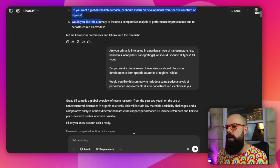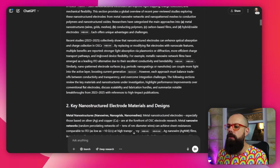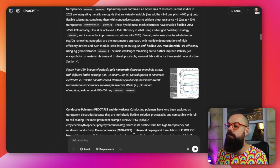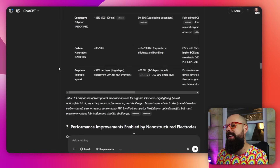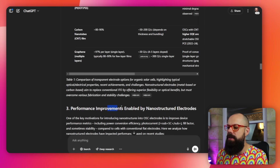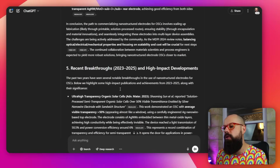ChatGPT did its normal thing by asking me clarifying questions. I provided my responses, and after 45 sources and 12 minutes, this is what it came up with. We've got lots of really important information — actual figures from real papers it found, and tables as well, so it's going to win on the multimedia front. It also has performance improvements, and we need to know whether it's given us the most important stuff from the past few years.